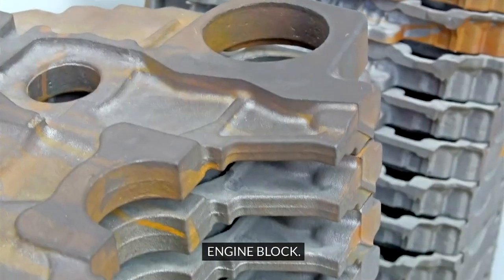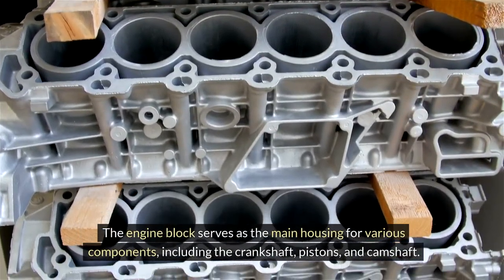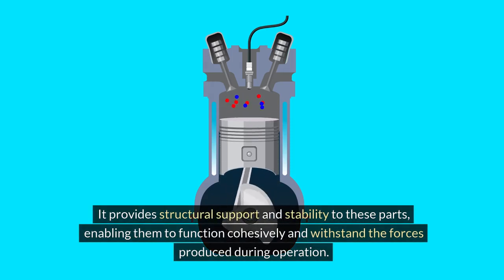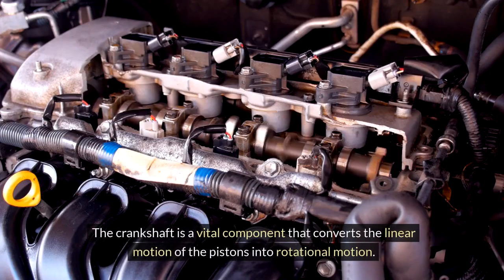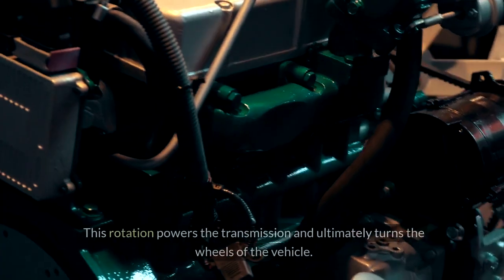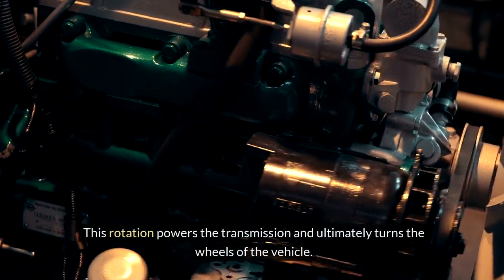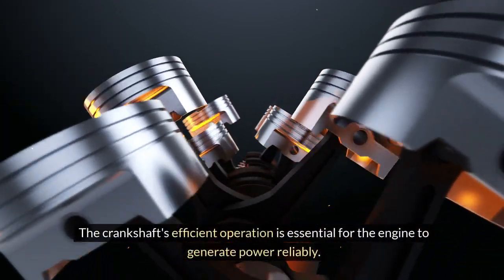Engine Block. The engine block serves as the main housing for various components, including the crankshaft, pistons, and camshaft. It provides structural support and stability to these parts, enabling them to function cohesively and withstand the forces produced during operation. Crankshaft. The crankshaft is a vital component that converts the linear motion of the pistons into rotational motion. This rotation powers the transmission and ultimately turns the wheels of the vehicle. The crankshaft's efficient operation is essential for the engine to generate power reliably.